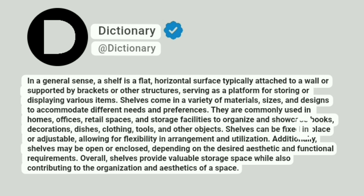Shelves can be fixed in place or adjustable, allowing for flexibility in arrangement and utilization. Additionally, shelves may be open or enclosed, depending on the desired aesthetic and functional requirements. Overall, shelves provide valuable storage space while also contributing to the organization and aesthetics of a space.